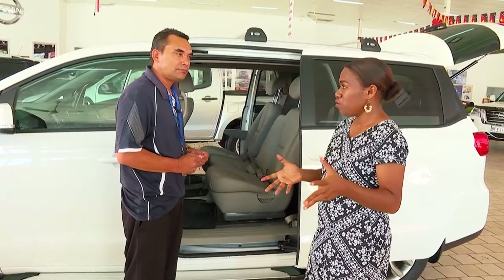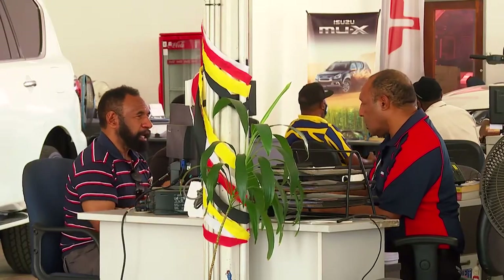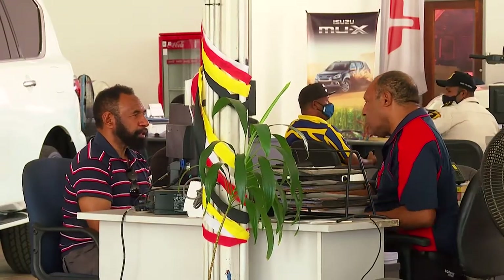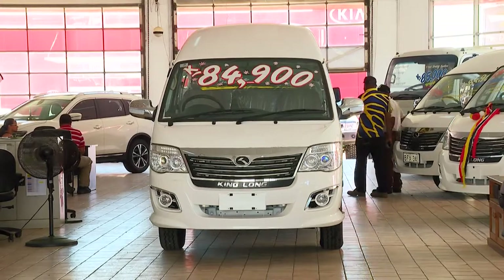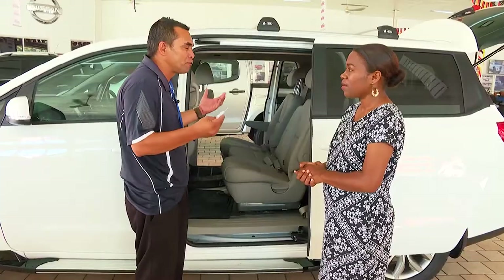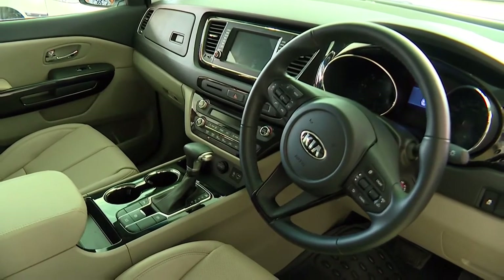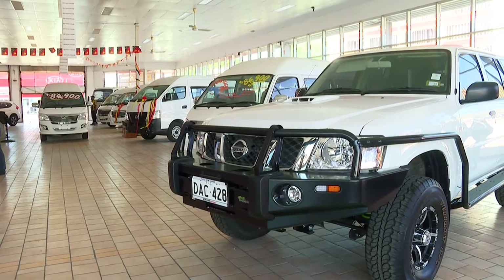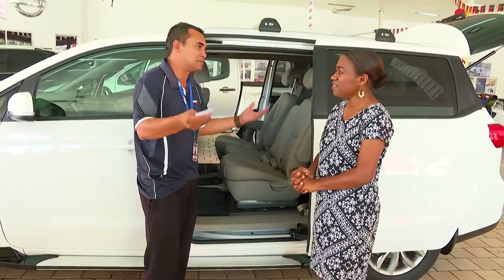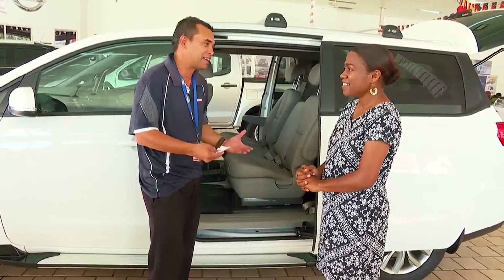When you're here at the showroom, you get to test the vehicle. For every customer that walks in, it is very important to take a test drive. One reason why you take a test drive is to know what you're buying and to know the value of your money — to know if it suits your requirement. A test drive is highly recommended; you always must take a test drive before you buy a car.